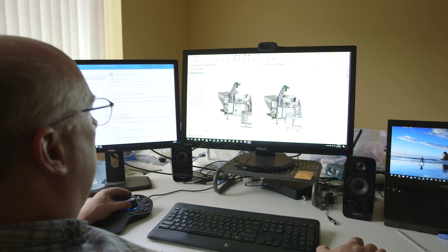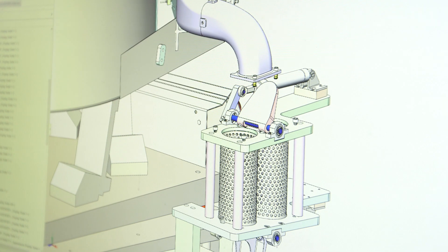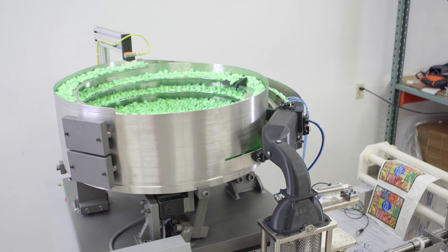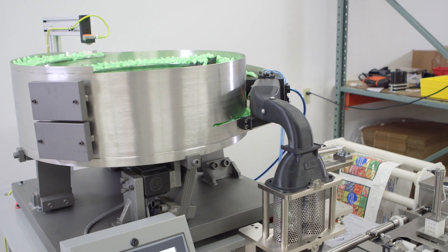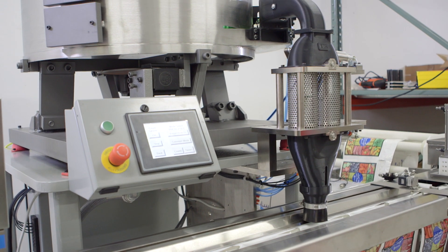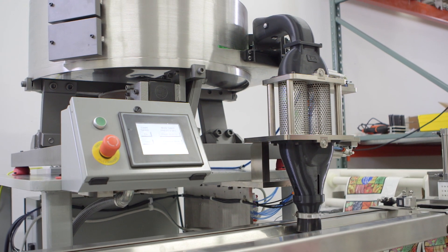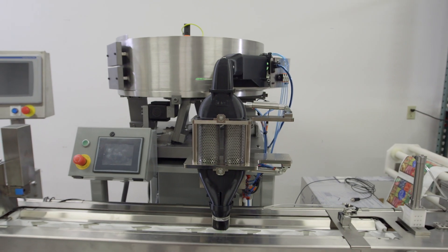In a number of cases, we've helped customers by helping them redesign their product. For example, we had a customer contact us about a year ago — they had an earplug-counting system. We proposed making some basic changes to the overall layout of the machine, and by using additive manufacturing, which really made a lot of sense because there are a lot of free-flow organic parts required to do this, we were able to go from approximately a 16-second cycle time to about a 3-second cycle time. We're now in the process of building a complete second system for them — they've been so happy with the results.